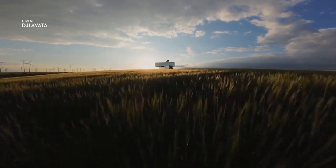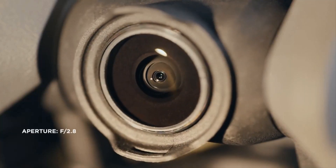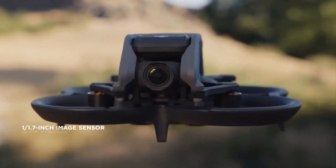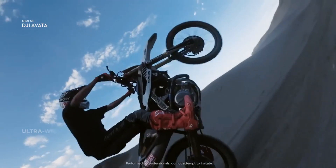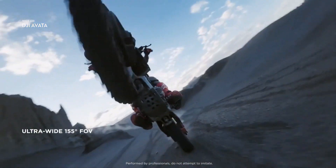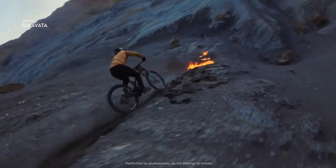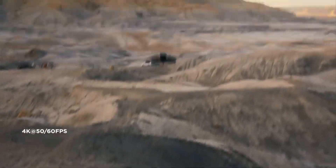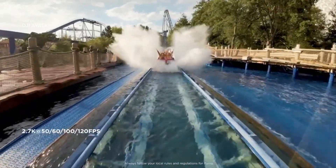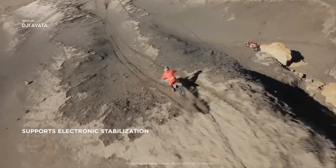DJI Avada brings high-quality imagery to every flight. The integrated camera system features an upgraded sensor. Totally immerse yourself and your audience using the ultra-wide field of view. Capture cinematic footage in 4K resolution, or freeze time with epic slow-motion shots in up to 120 frames per second. Smooth and stable video, even as you swoop and dive.